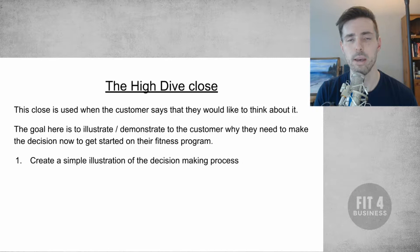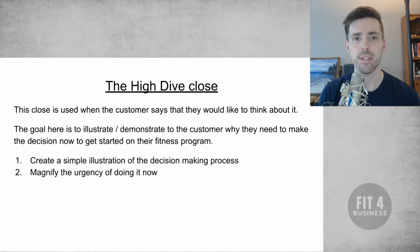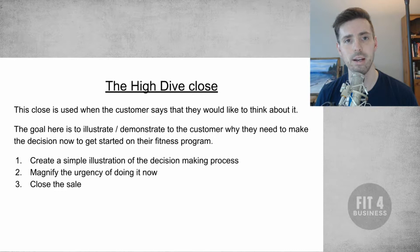They want to think about it, so we're going to agree with them and help them do that. We're going to magnify urgency when we do the sale — urgency is key with this. We want them to get that fire lit so they go ahead and make the buying decision and go forward with it. This demonstration is to help them understand the urgency of why they need to say yes today. And then we're going to close the sale. That's basically the three steps of how we're going to work through it.